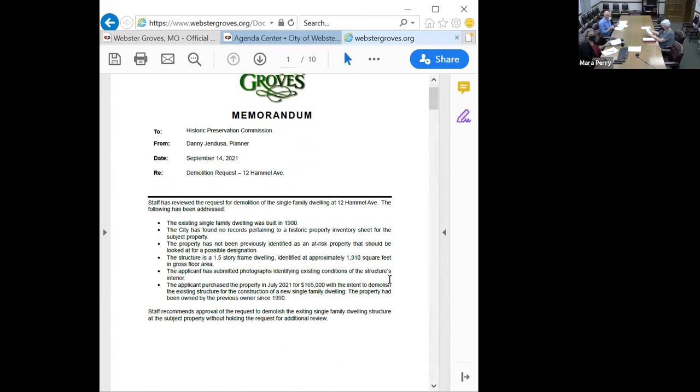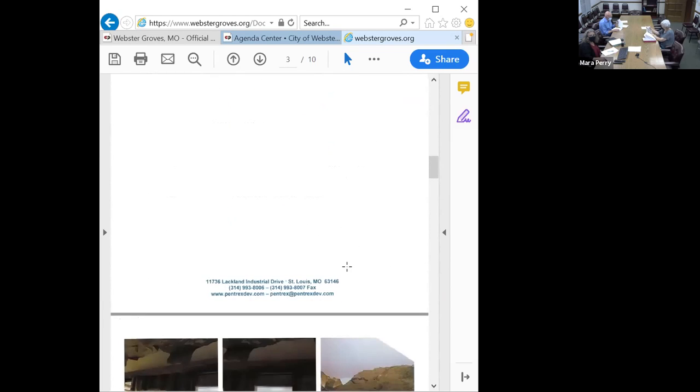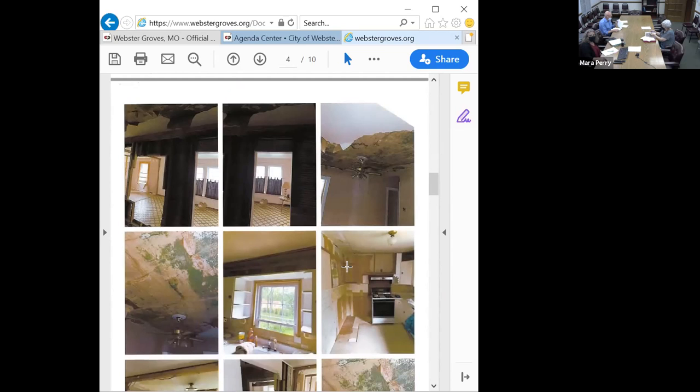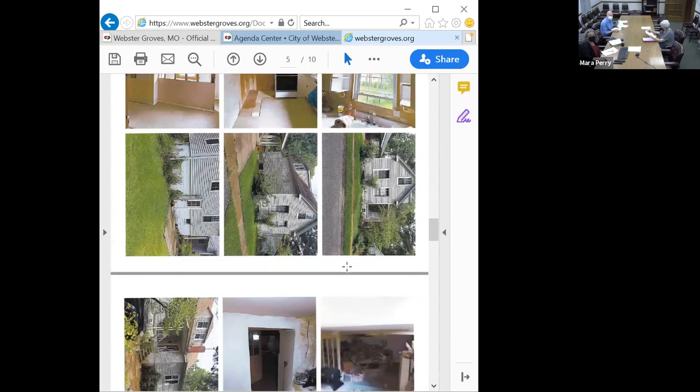Typically I do a brief summary using the memo. It's an existing single-family dwelling built in 1900. There were no records pertaining to any historic inventory sheet or history on the property. It had not been on any of our previously identified at-risk property lists. The structure is a one-and-a-half-story frame dwelling, about 1,310 square feet. They submitted photographs identifying the existing conditions, and they purchased the property just this summer with the intent to demolish. You'll see the various information and photos of the existing house in the packets. If there are any questions, let us know.